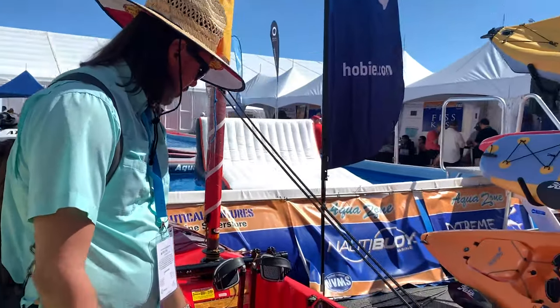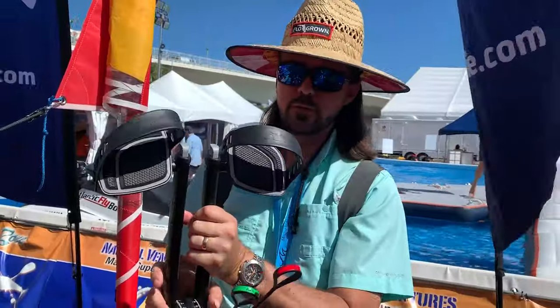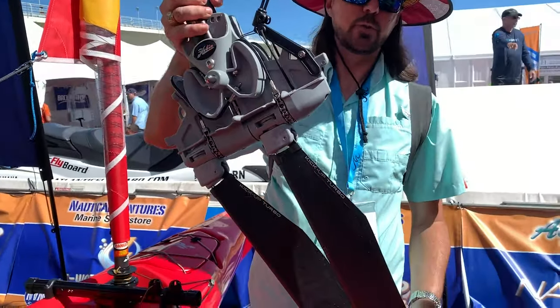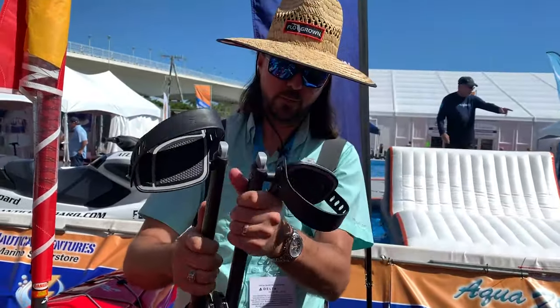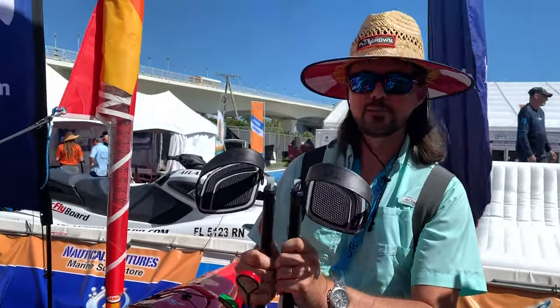They've got the Hobie Mirage Tandem Island out here. They have the new 2020 Mirage drives that can kick up — turbo cam — so if you end up hitting anything they flip right up, and when you start going again, they come back down. Very cool!